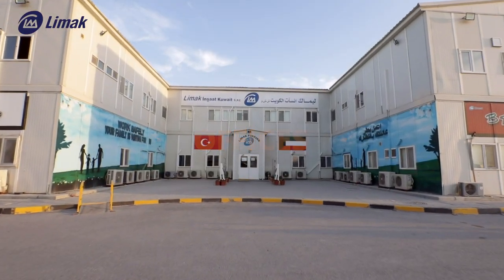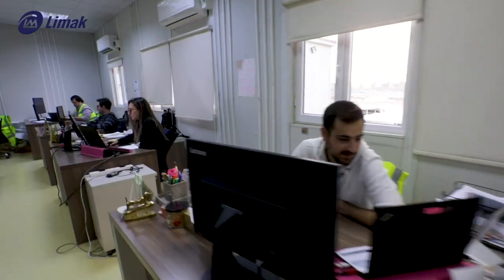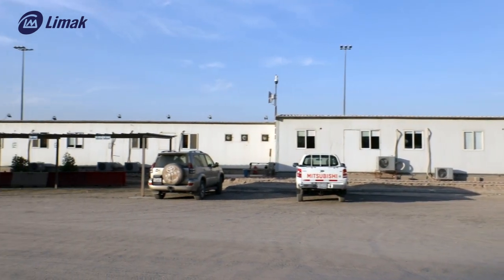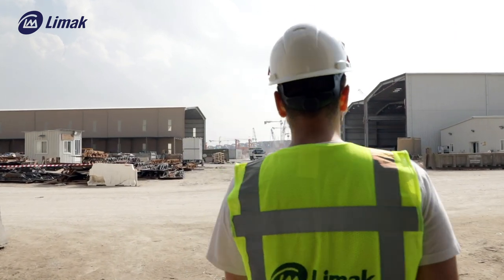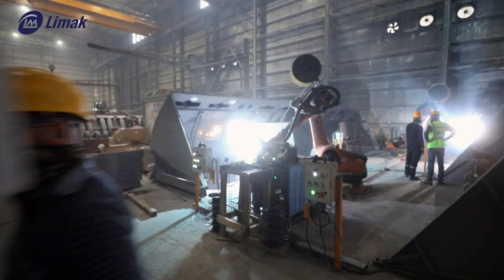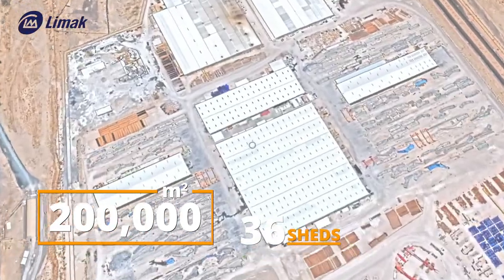Limak has one main and four satellite offices positioned at different sides of the construction area. Subcontractors also have their own offices in designated areas, with a total office area of around 40,000 square meters. Some construction activities are performed in works or factories where protection of equipment and safety of personnel from harsh Kuwaiti weather is assured. The prefabrication area totals 200,000 square meters with 36 sheds.